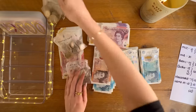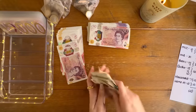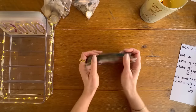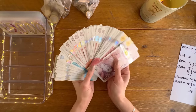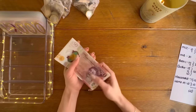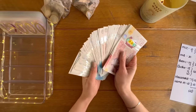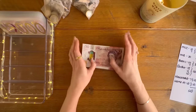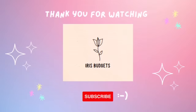Thank you so much for watching another sinking funds update and condensing video. All this money is going back to the bank. Please try this method — it really does change your life. I've been doing it now for two years and I couldn't have dreamed of having 13 grand in binders two years ago. A lot of it is down to you guys supporting my shop as well — I would never have saved this much without you. I'll see you in April, bye!